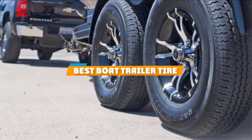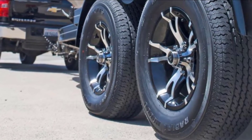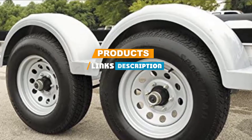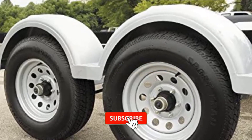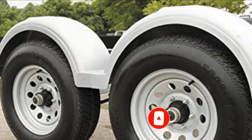If you are looking for the best boat trailer tire, here is a list you must see. We made this list based on our personal preference and rated it based on their features, prices, quality, durability, and reputation of the manufacturers. Also, we have included options for every type of customer. So, let's get started.